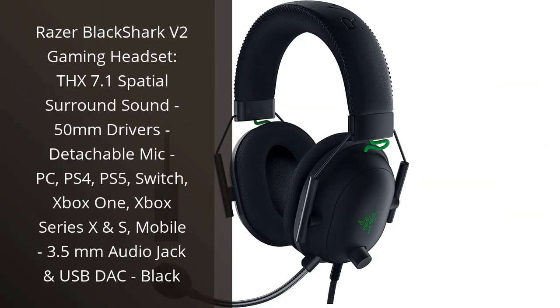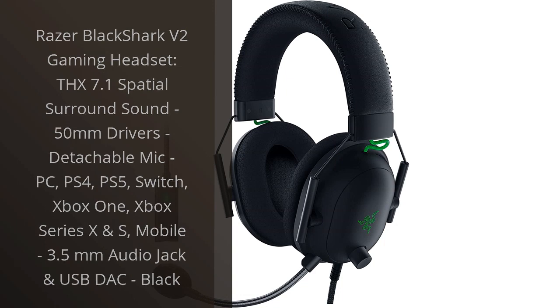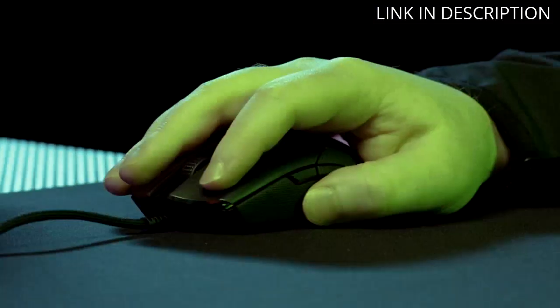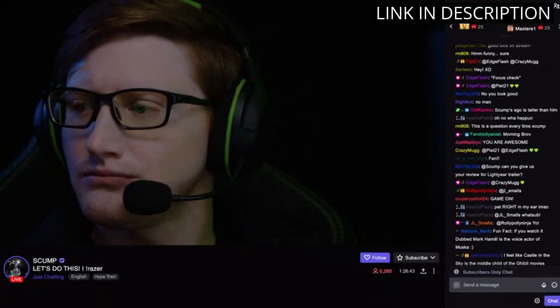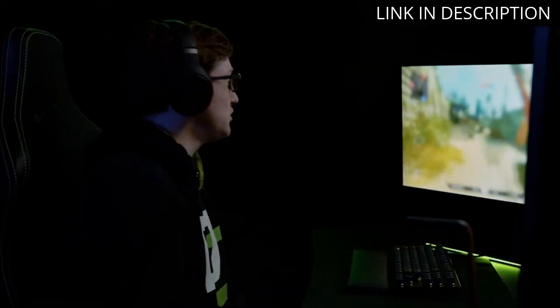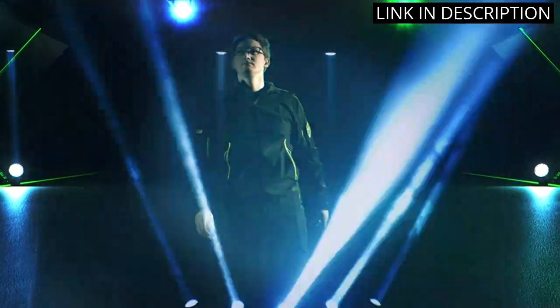I recently got my hands on the Razer Black Shark V2 Gaming Headset and I have to say, I'm thoroughly impressed with its performance. The THX 7.1 spatial surround sound delivers a crystal clear audio experience, making me feel immersed in my game. The 50mm drivers produce rich and vibrant sound, allowing me to hear every detail.